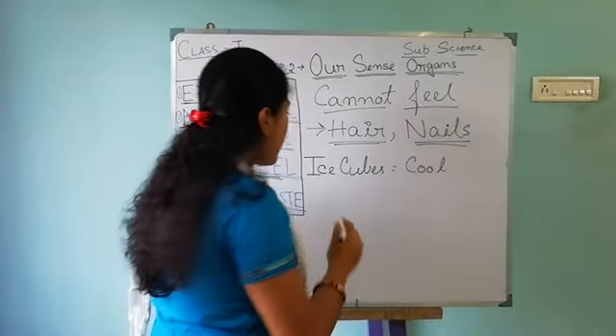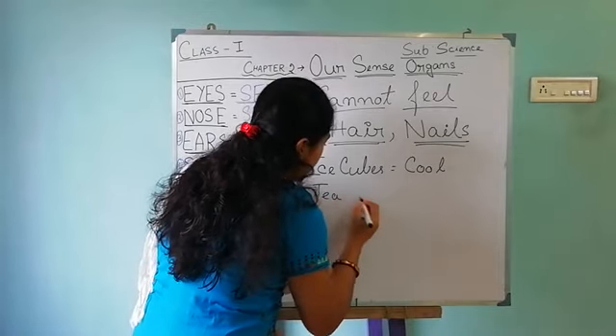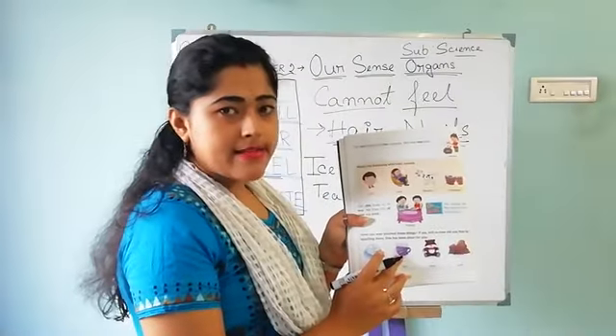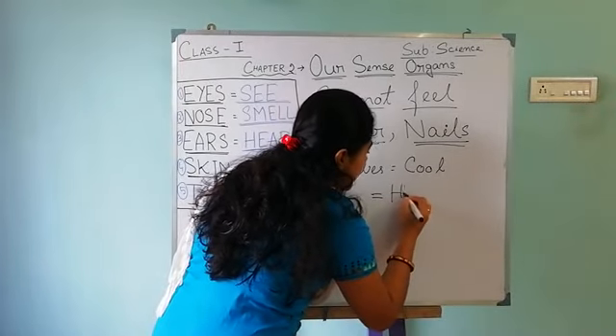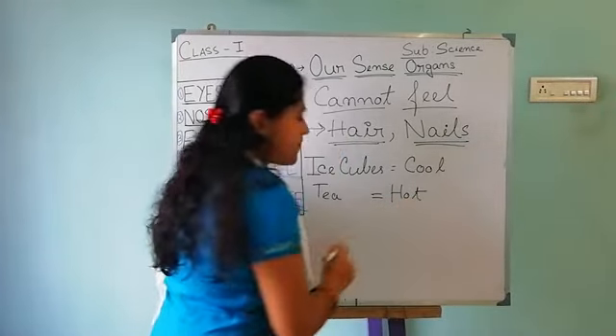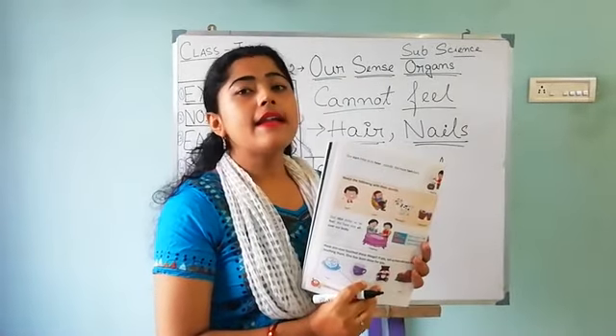If you touch a cup of tea which has some vapors, you can see it is so hot. That's why there are some vapors.